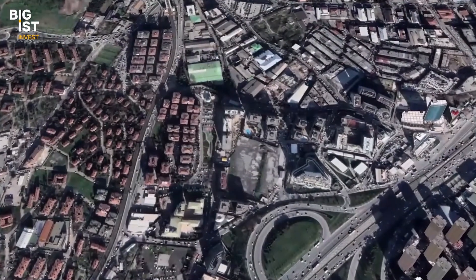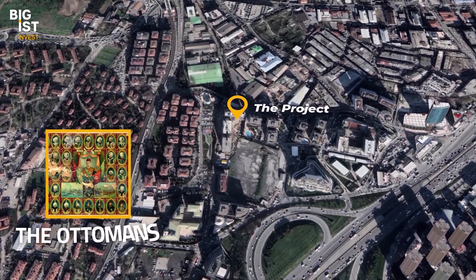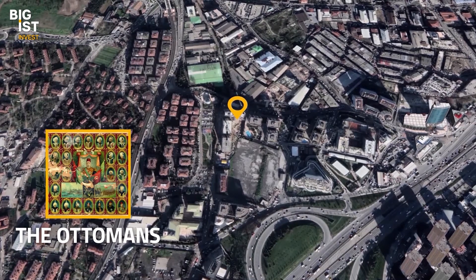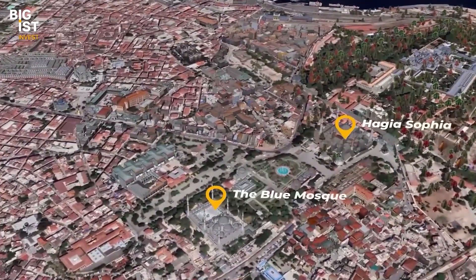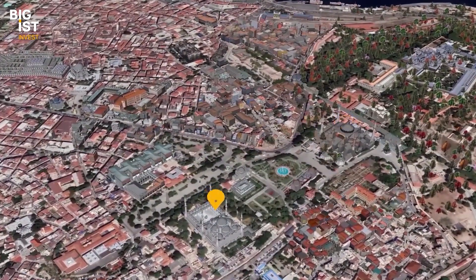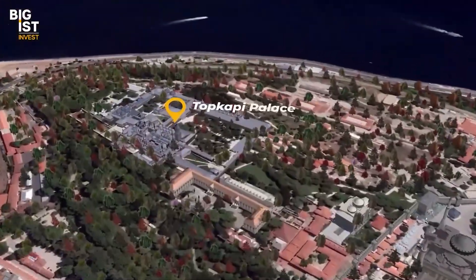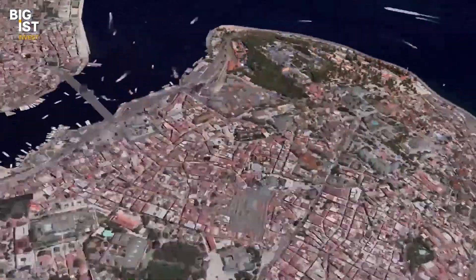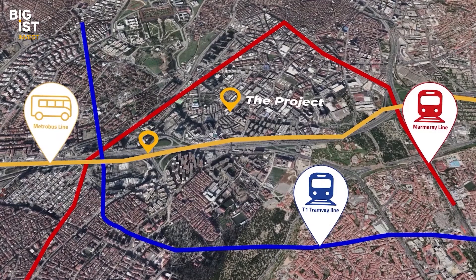Our project today is located in the Topkapı neighborhood, where the Ottomans opened the first doors towards Europe. Next to the project you can find historical places like Hagia Sophia, the Blue Mosque, the Grand Bazaar, and Topkapi Palace. The project offers a modern lifestyle.